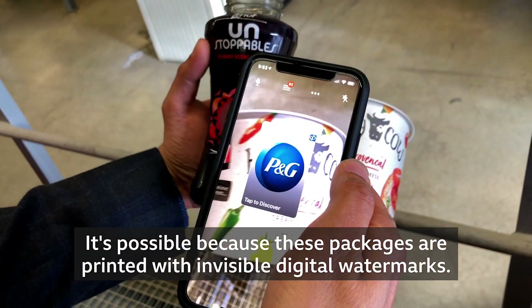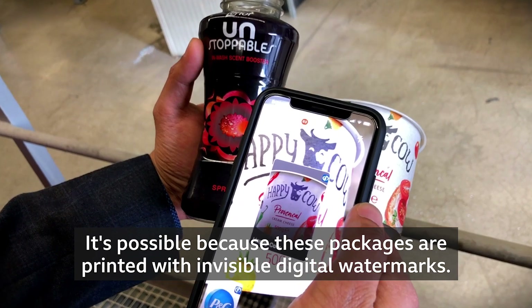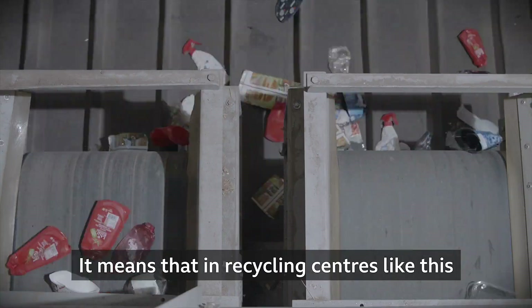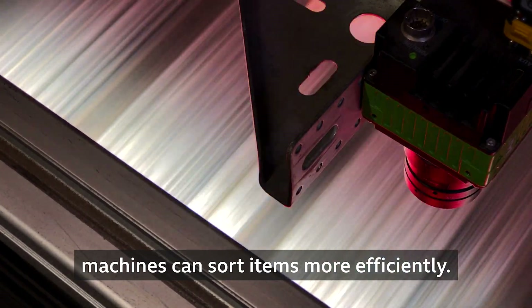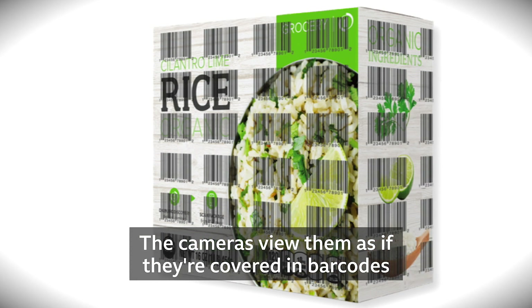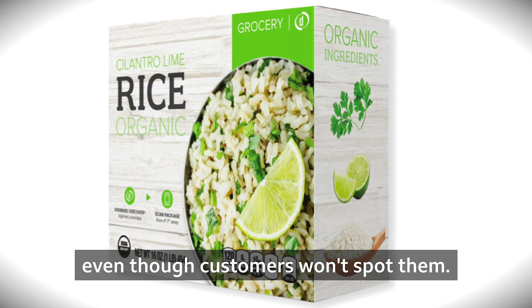It's possible because these packages are printed with invisible digital watermarks. It means that in recycling centres like this, machines can sort items more efficiently. The cameras view them as if they're covered in barcodes, even though customers won't spot them.